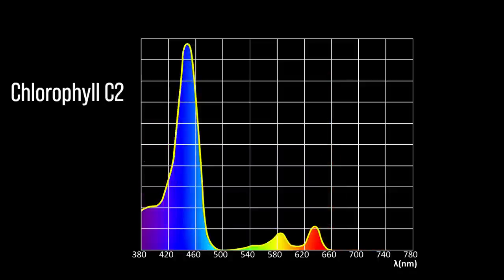Chlorophyll C2, sometimes referred to as an accessory pigment, expands the usable light to the coral into the indigo and blue range with a very narrow peak at 450 nanometers where it's most efficient. As an accessory pigment, chlorophyll C2 is capable of collecting indigo to blue light and passing it back to chlorophyll A, essentially creating a wider spectrum sweet spot and increasing the PURR range.